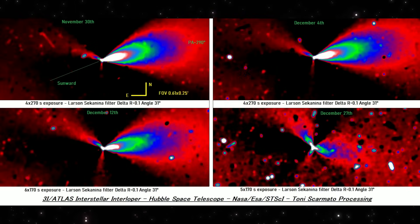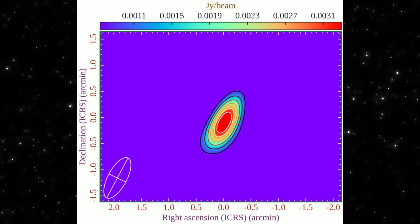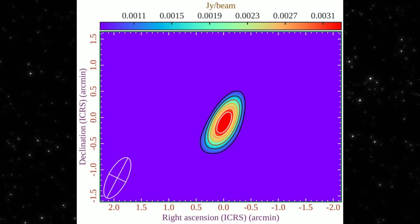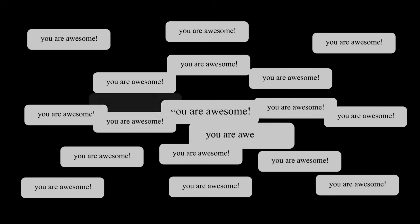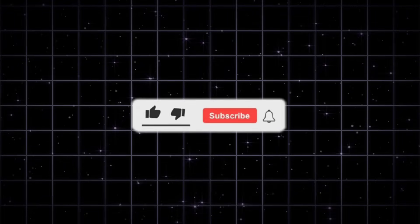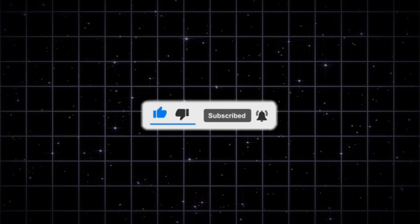So that's where things stand. Hubble shows the visible activity steadily fading. Radio data shows the object is still interacting with its environment. Different wavelengths, same object, same timeline. The open question now is simple: are we watching the final phase of surface activity, or just a temporary lull tied to rotation and orientation? If you want to follow how this story develops as new data comes in, subscribe and stay with the channel. And if you see something in these images that deserves a closer look, leave your thoughts below. We'll keep this focused on what the data actually shows.